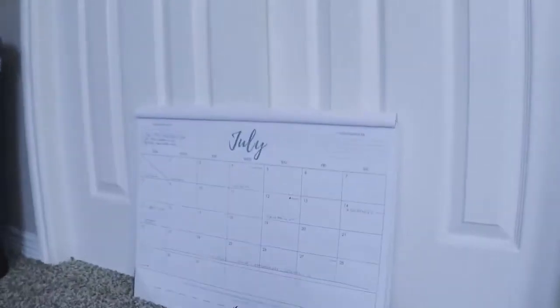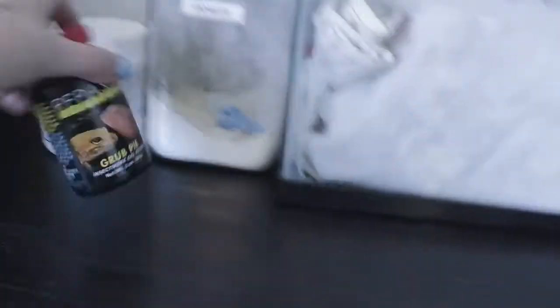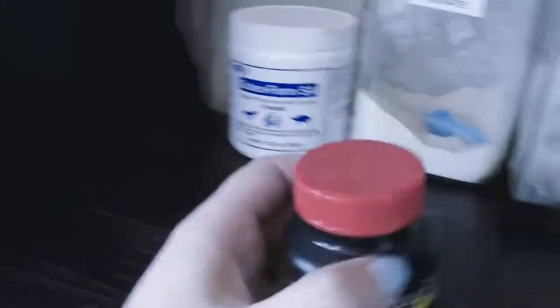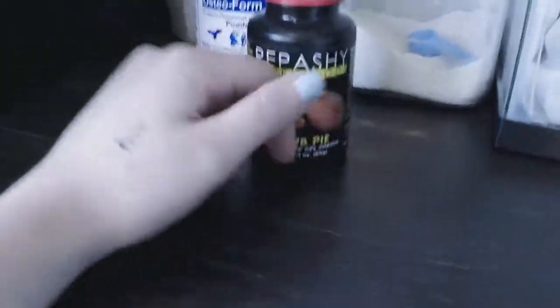I've got a little calendar over here so I can keep organized. This is my little cleaning station — I stained and cut this myself and waxed it so it's nice and soft. Here are my supplements: we use Vionate and Osteoform SA, a combination of the two. My ratio isn't exactly precise, but I use primarily Vionate with a dash of Osteoform. And then this is Repashy Grub Pie — for anyone I have to force feed, or sometimes babies are a little low on calcium, so I'll mix this with some calcium and syringe feed it to them a couple of days and normally they bounce back and are eating fine on their own again.